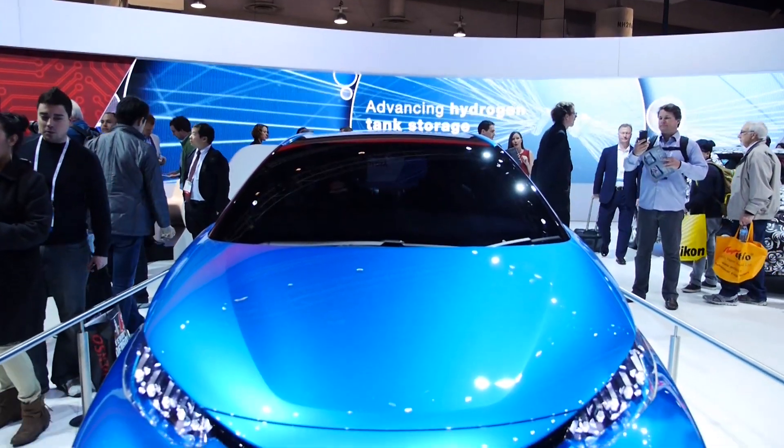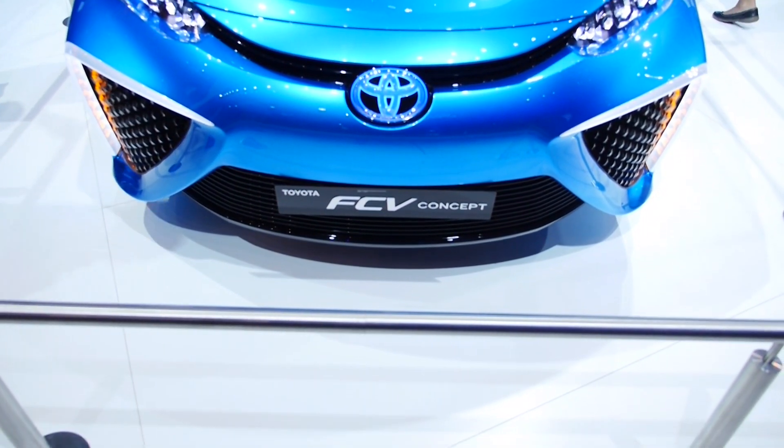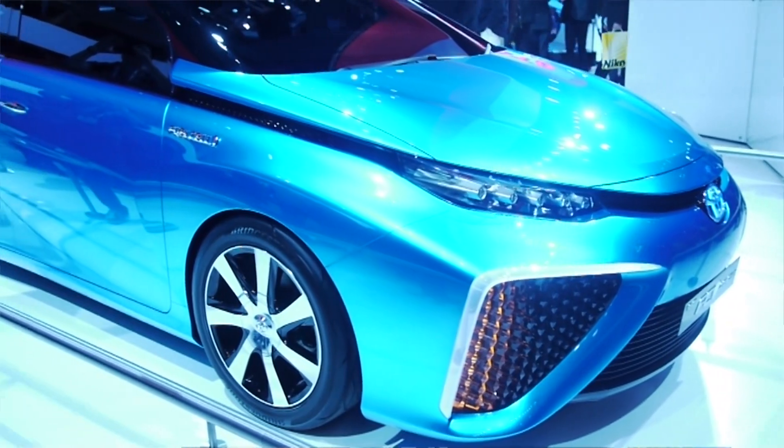What makes this updated FCV so exciting this year? The most exciting part is that we're bringing it to market in 2015 — this will be our first commercial launch of the fuel cell vehicle. Do you feel that fuel cell technology is our future? Absolutely. The future for vehicles is going electric, and I see the fuel cell playing a huge role in that future.